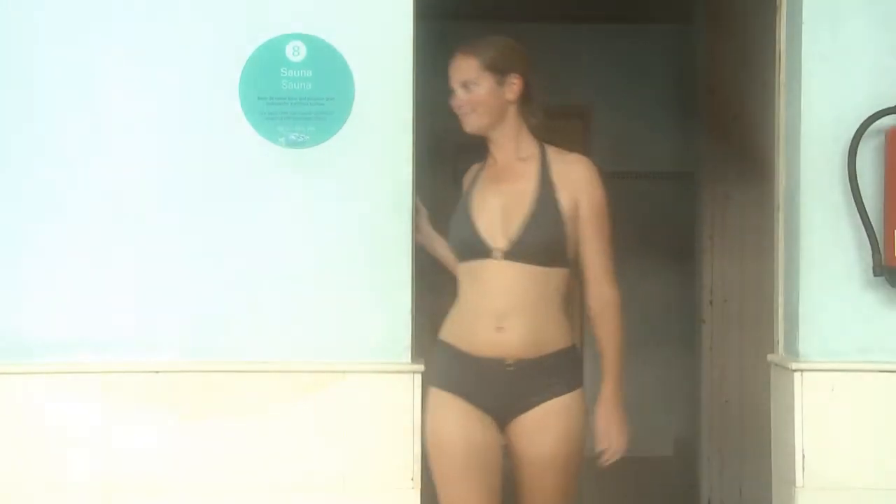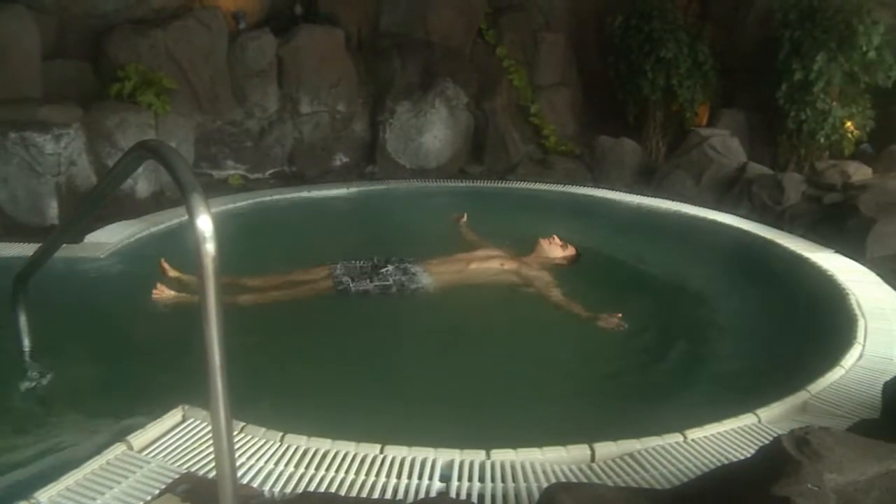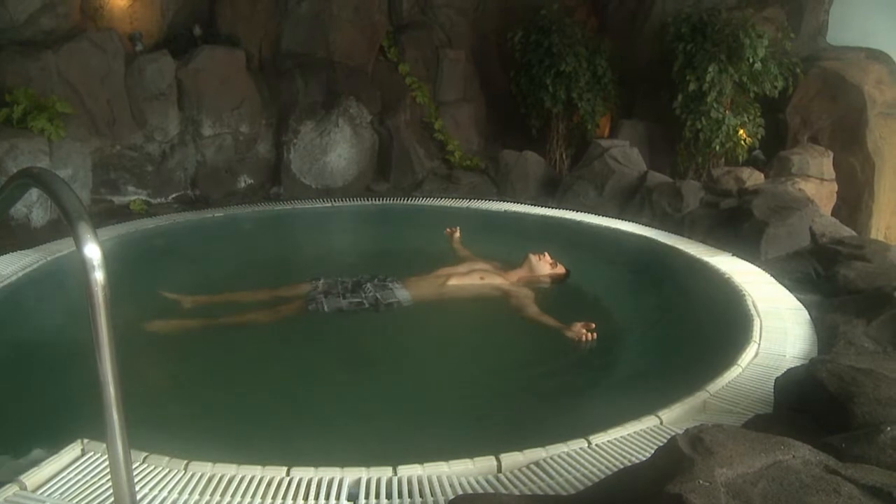The circuit then moves on to a cold plunge bath which closes the pores and revitalizes the body. The flotarium is another of the pools on the circuit.